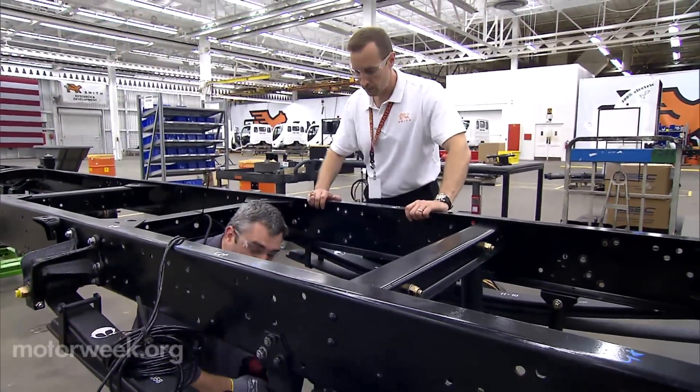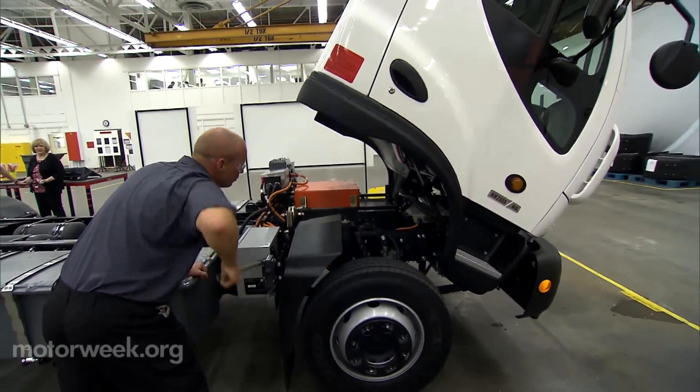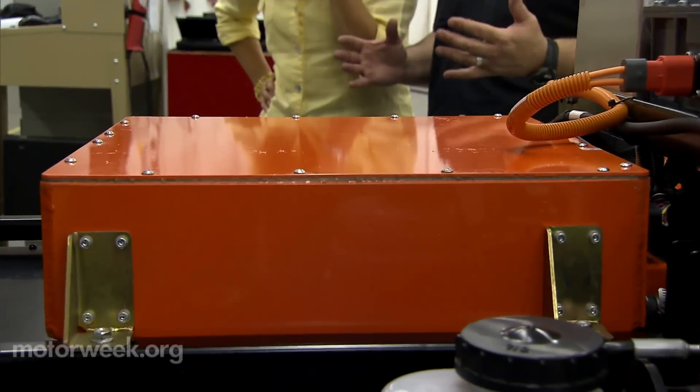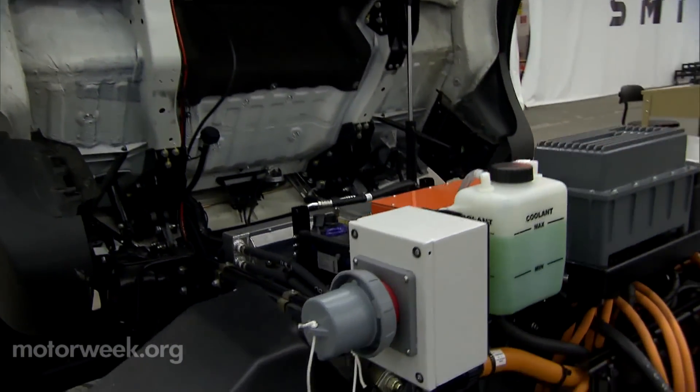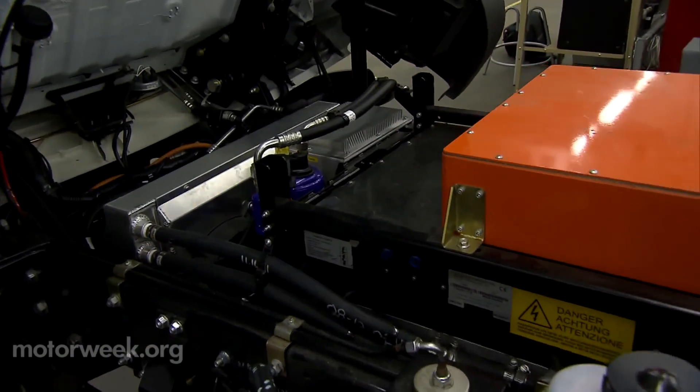Lucas, who played an integral role in getting the U.S. factory up and running, says the Smith Electric vehicle is a big rolling computer with very few moving parts. If you compare it to a diesel mechanical system, the drivetrain has about 1,300 moving parts. Our vehicle is nine.